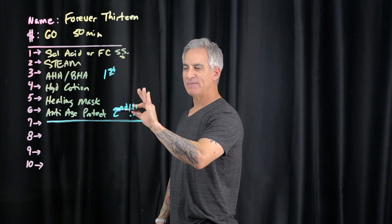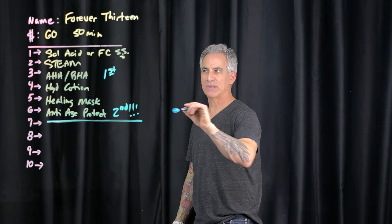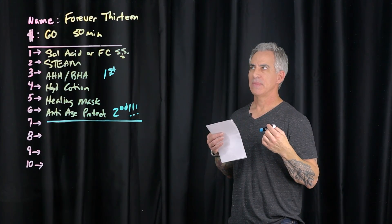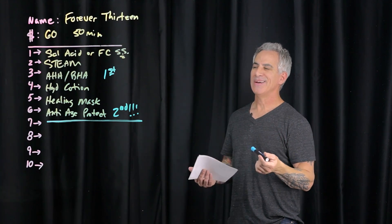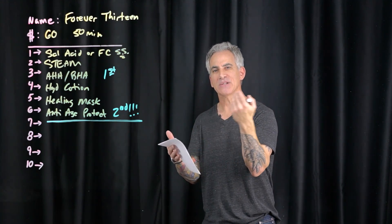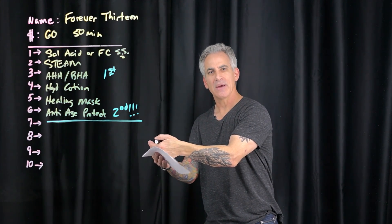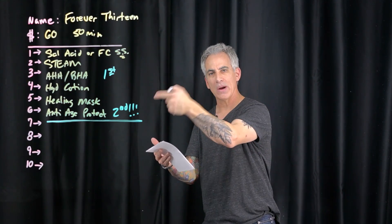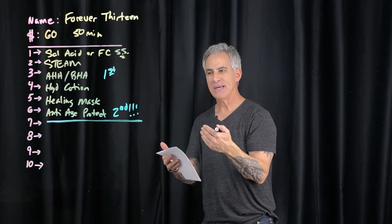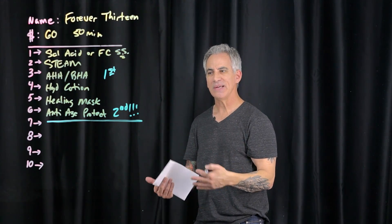Seriously, everything I've ever said about sunscreen — throw it out the window as it relates to this particular facial. This is when you want to tell teens: SPF is about how you put it on, it's about reapplying, it's about finding shade first then applying it, it's about being aware of where you're going before you get there, and understanding whether SPF in foundation should be there.